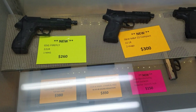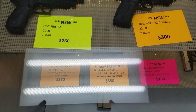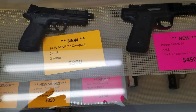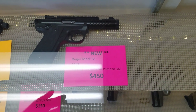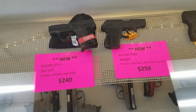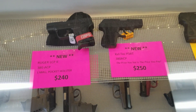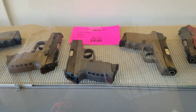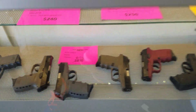The Ruger 10-22s — we still got some of those for $200. These Skies are $180 out the door right now, $180.